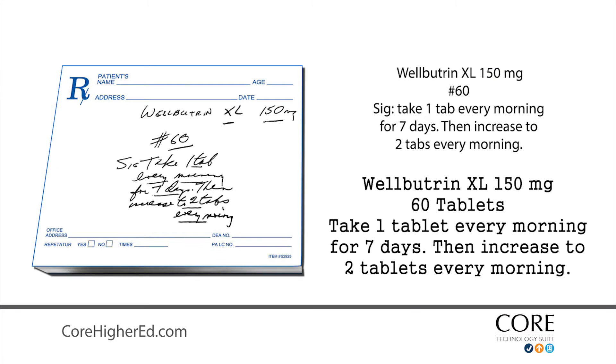Wellbutrin XL, 150 milligrams, 60 tablets. Take one tablet every morning for seven days, then increase to two tablets every morning.